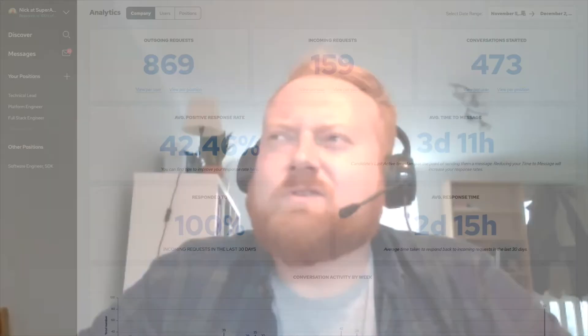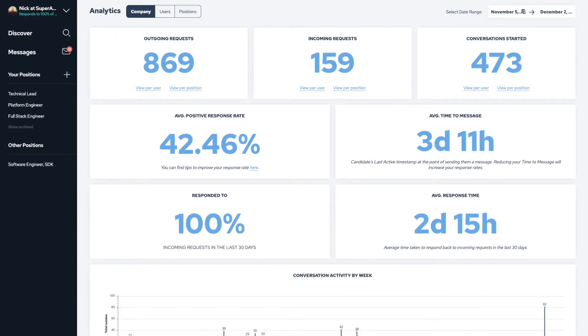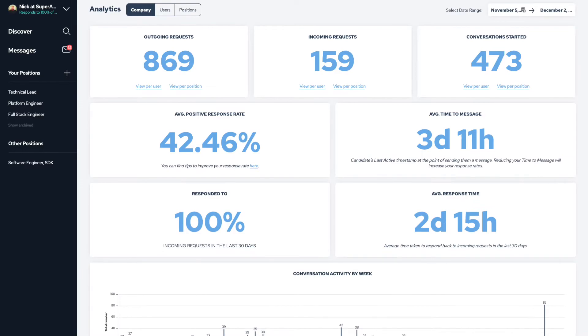Our response rate is significantly higher because the candidates are engaged to begin with. Response-wise, I'm running about one in three from the Super Awesome account — and that's not just responding to the message, that is outreach to people I have physically spoken to. We've reached out to nearly 900 candidates, of which we've hired 12.